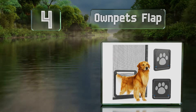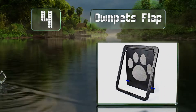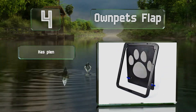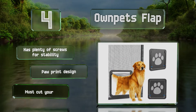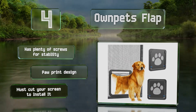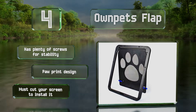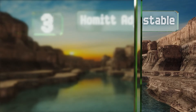At number four, you can give your four-legged friends their own screened entrance with the Own Pets Flap. It closes by itself after your cat or dog uses it, and if you need to keep your animals in or out, it has a handy lock for your convenience. It comes with plenty of screws for stability and sports a paw print design, however you do have to cut your existing screen to install it.